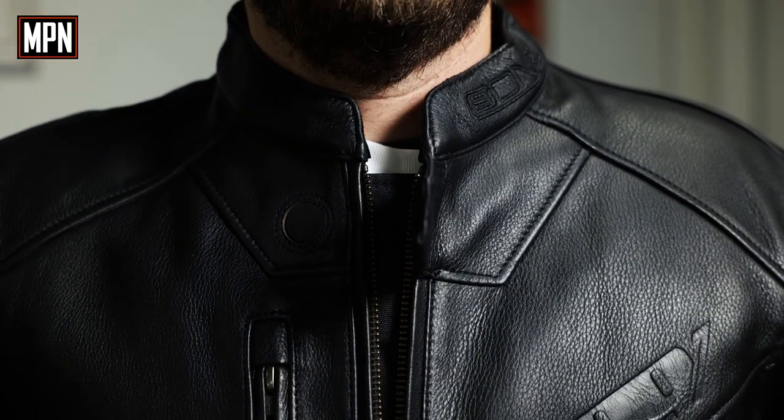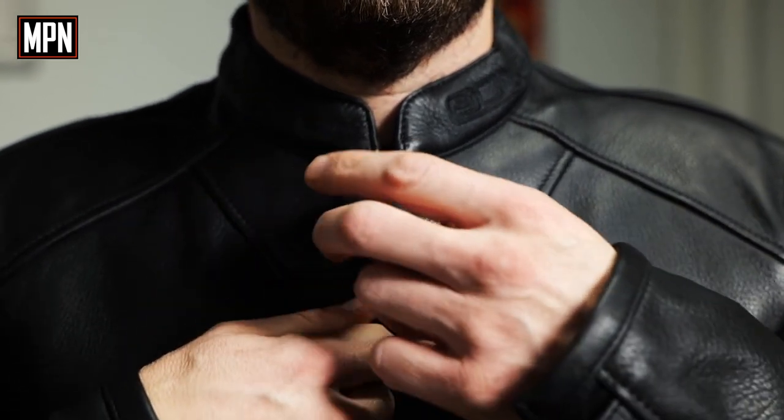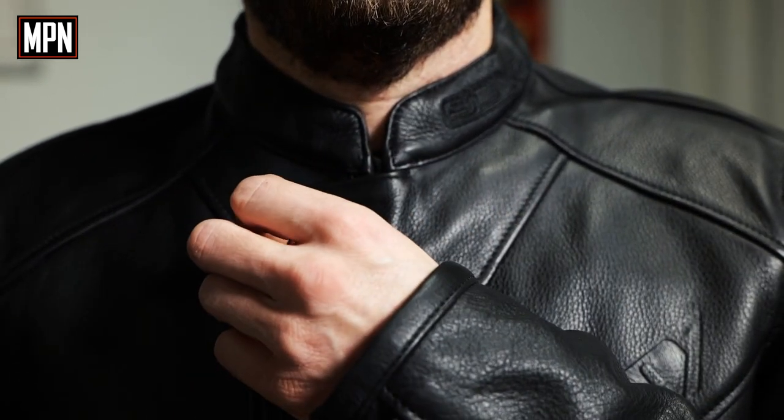The At One also has a magnetic neck enclosure along with heavy duty YKK zippers throughout the entire jacket.